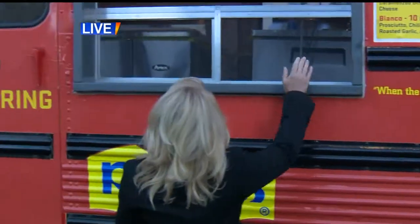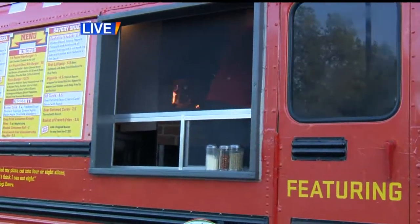Steve, how you doing in there? Danica's yelling at Steve — he's making a pizza for us. Oh, he's making a pizza for us! I'm excited.